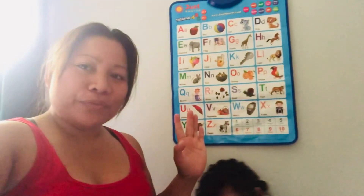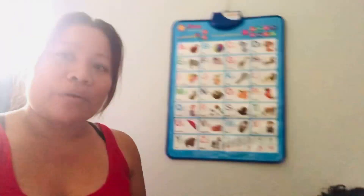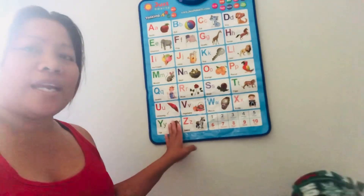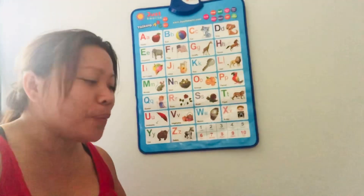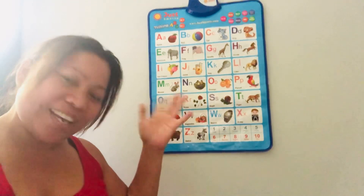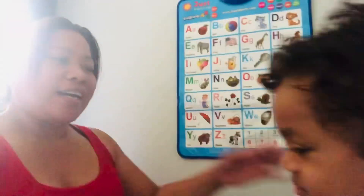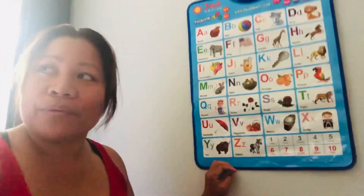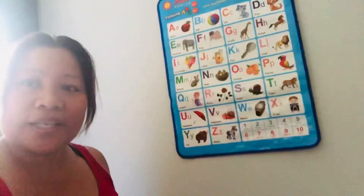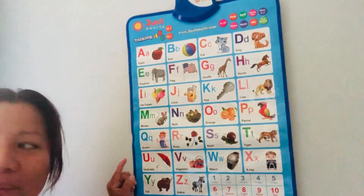Hello guys, welcome back to our YouTube channel! Today our video is about four kids. Me and Jacob are going to sing our own version of the ABCs. Jacob's name is Jacob, he is three years old, and I am his mama. He is very, very active — he's always everywhere!